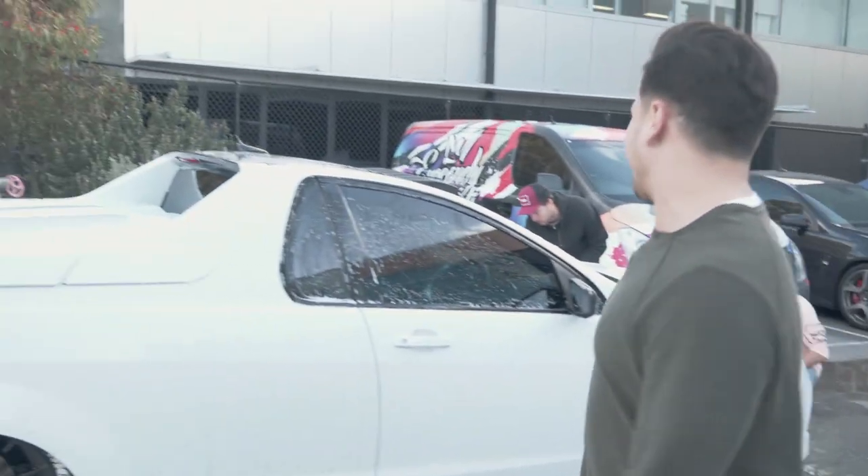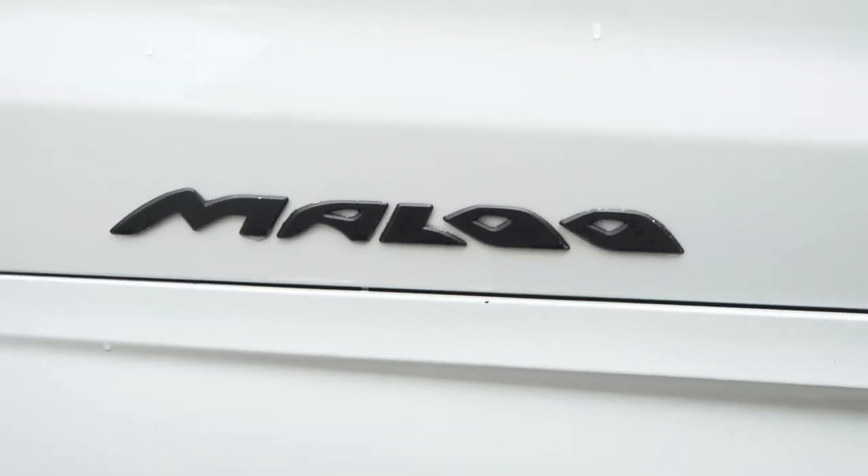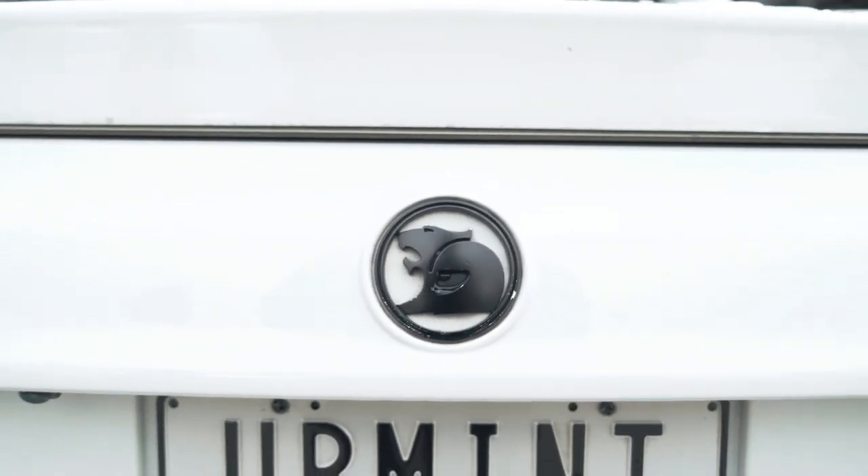We've got two of the boys here cleaning their M3 and it's looking absolutely fat. Pretty sure this thing has to be bagged in the rear — and yes, it's bagged in the rear. It's looking good. They're getting the dirt off it, it's all nice and sunny, and the boys know exactly what's up.